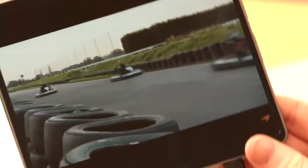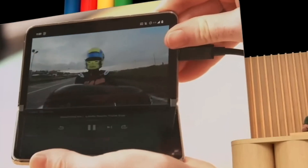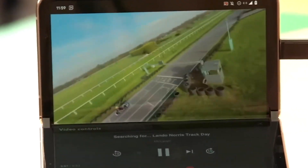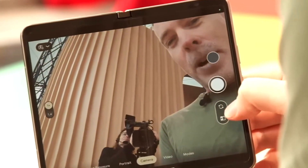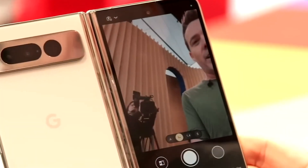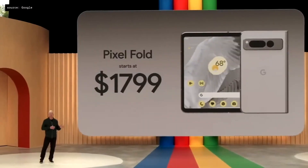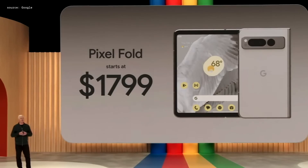Look what happens when you fold the device at right angles — YouTube enters tabletop mode, so the video plays on the top half and playback controls appear on the bottom half. There's also a new button on the bottom right that lets you move the viewfinder to the outside screen, so the viewfinder sits beside the rear camera system. That phone starts at $1,799 and ships next month.